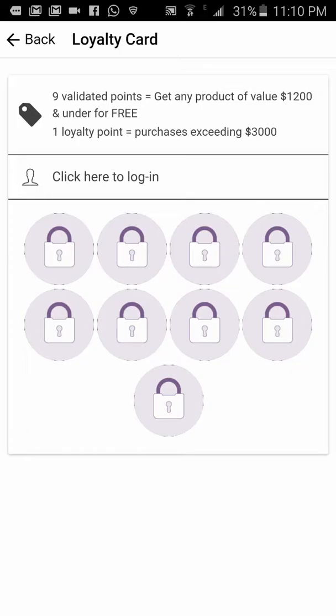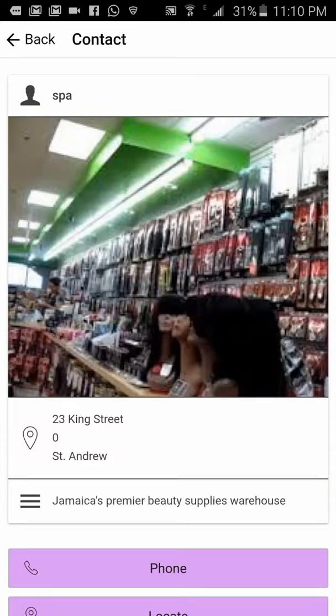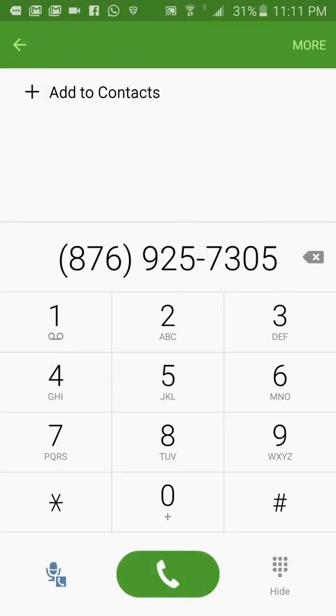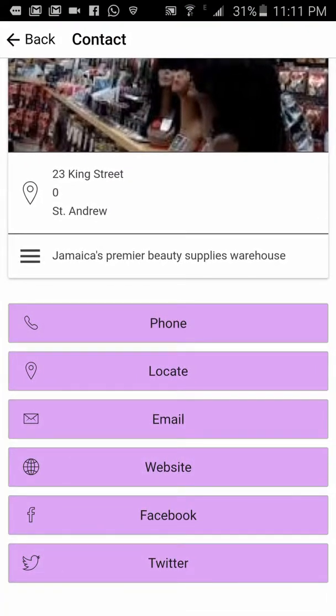The contact section is basically contact information. You click the phone icon and it will initiate a phone call so the person can call the store — you'd have to give me your number. There's also a locate feature that shows your location on a map, and email sends an email.